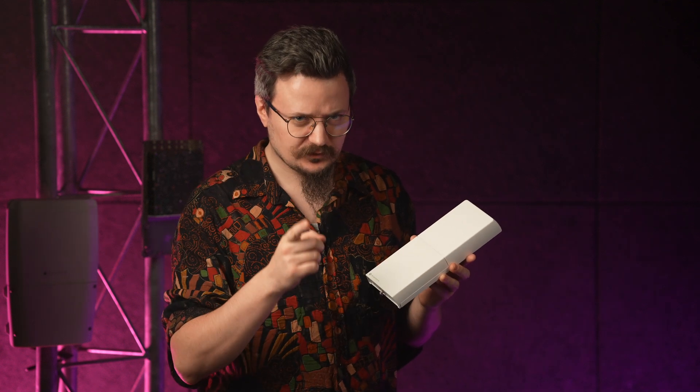And this isn't just a basic media converter. The FTC21 is packed with smart features, thanks to its built-in Switch OS.